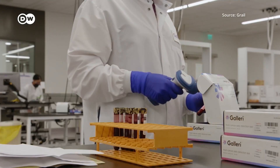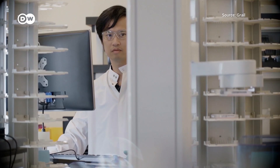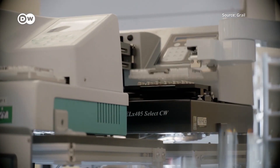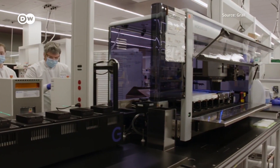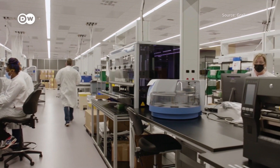A trial in Britain called Simplify looked at whether a blood test called Galleri, made by US-based biotech firm Grail, is able to detect a range of cancers — a diagnosis that's often not simple or straightforward to make. What Simplify is doing is looking at whether we could use this blood test to decide who needs investigation for symptoms that are often very vague, like tummy pain or weight loss. The test works by detecting different patterns of molecules or tags associated with different tumors that are found in the blood. These tags have a specific pattern typically only found in cancers — tumor cells have these abnormalities with specific tags present on the DNA, and this test is designed to detect those specific abnormalities.